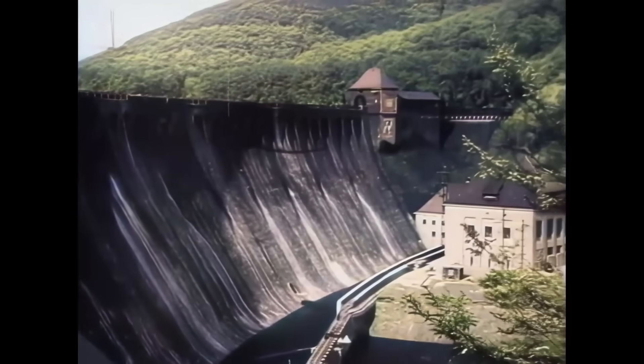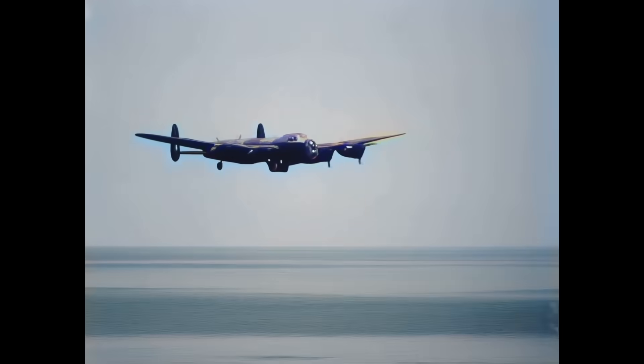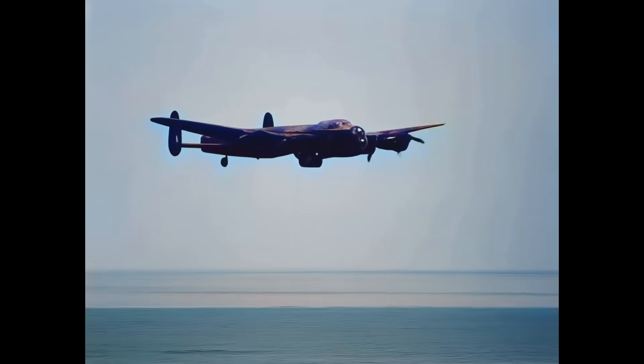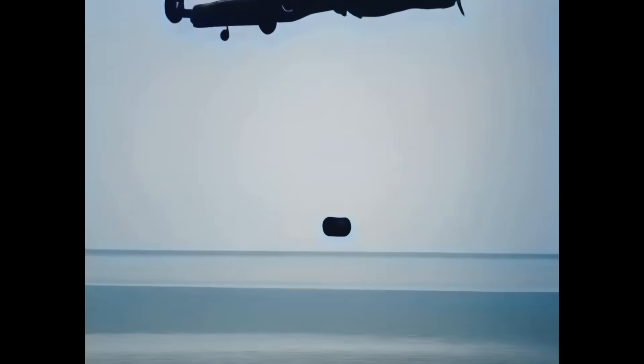Simply bombing the huge concrete dam structures was deemed impossible. Inspired by playing with skimming stones as a child, Assistant Chief Designer at Vickers, Barnes Wallis, came up with the idea to develop a skimming — or rather a bouncing — bomb. He had worked for that company on both the Vickers Wellesley and the Vickers Wellington bombers. His idea was to drop a heavy bomb from an aircraft and let it bounce towards the dam, bringing it right up close to the dam wall, let it sink, and then detonate at the dam's weak spots at the base below the water surface.